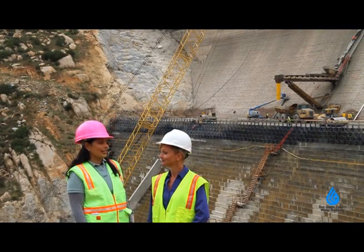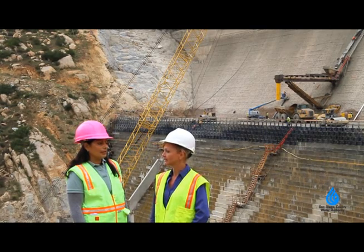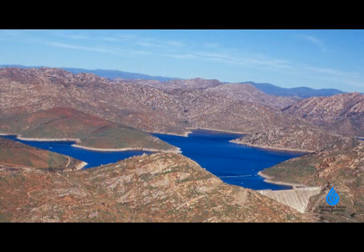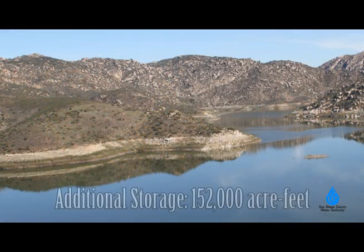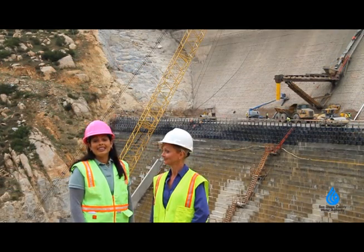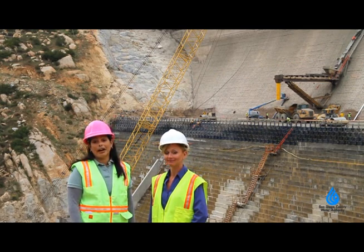So tell us again why we are raising this dam? We're raising this dam to more than double the size of the existing reservoir so we can store more water — 152,000 additional acre-feet of water. That's enough water to sustain 300,000 households in our region for about a year.